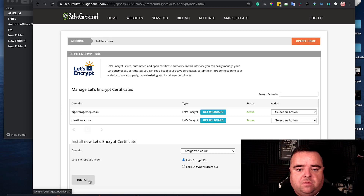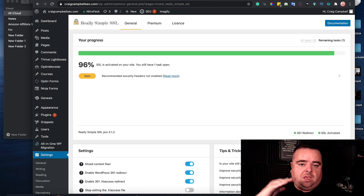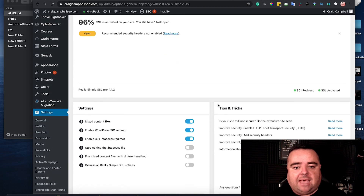Now that doesn't mean that the SSL is fully installed. You would also want to make sure that all your URLs and files are forced over from the HTTP version to the HTTPS version. You can use a simple plugin called Really Simple SSL and that will force all of your content — the images, everything on there — onto the HTTPS version of your website. You can use that plugin if you're on WordPress to do that.